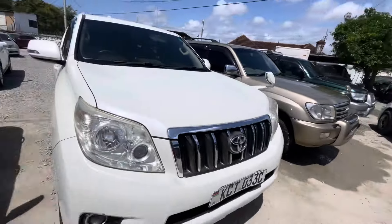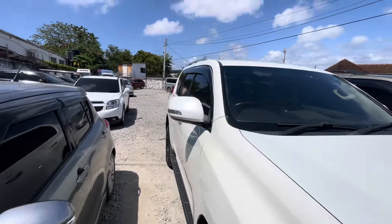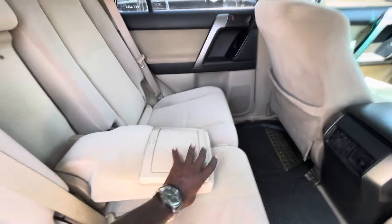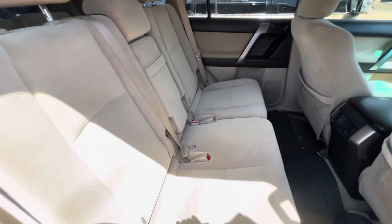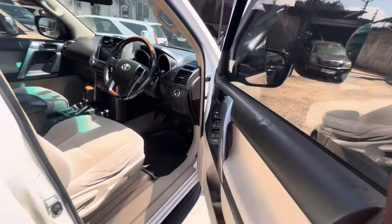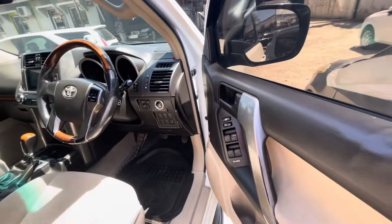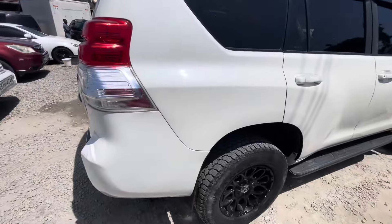I'll show you the interior in a short while. It's a buy and drive — number 033 KCT. It's a seven-seater as I told you. It comes with suede interior, cup holders — it's a petrol engine, 2,700cc. Asking only 3.2. You own yourself a Prado with that amount. No mechanical issues, no accidents — it's good to go. Get yourself a nice Toyota Prado at a very affordable price.